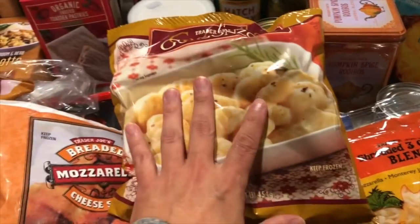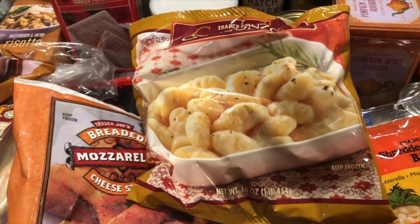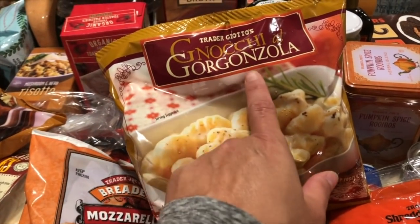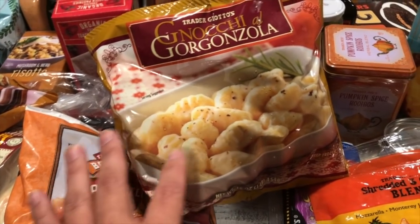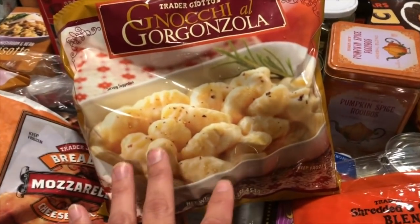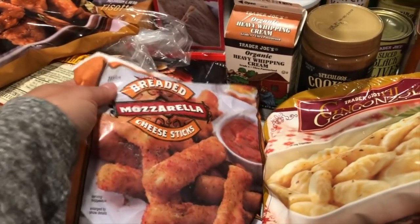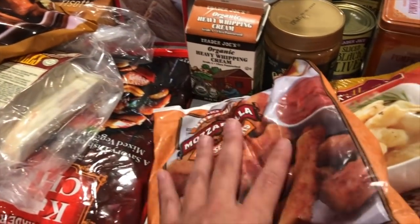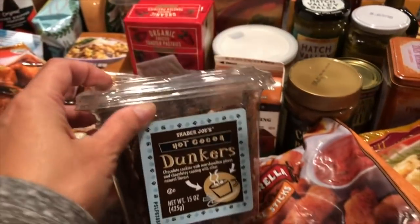I wanted to try the nocchi gorgonzola — I think I bought it once before but someone ate it from the freezer, so I don't even remember if I had it. My YouTube friend Miss Amber said it's really really good, so I wanted to try it this time. I also got breaded mozzarella sticks because Jonathan loves those — I think they're around $2.99 or $3.